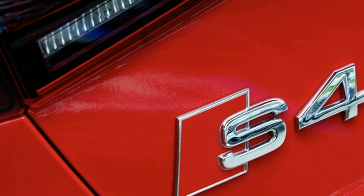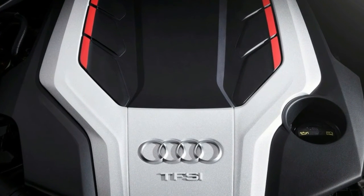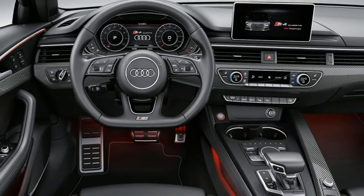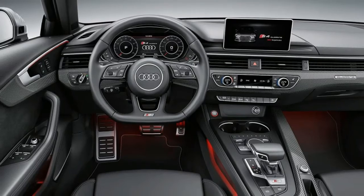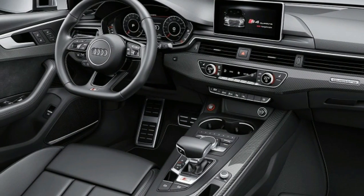It has the usual S-model matte alloy-looking mirror caps, a slightly tweaked single-frame grille with faux metal slats, wider sills, and oval tailpipes. With its standard sports suspension, the S4 rides 0.9-inch lower than a normal A4.